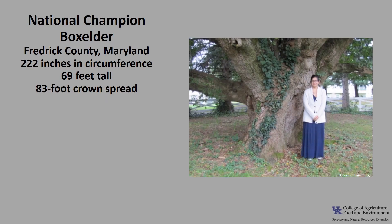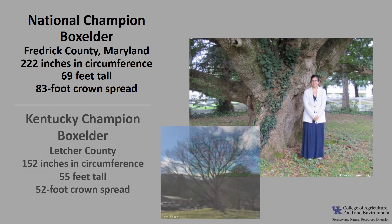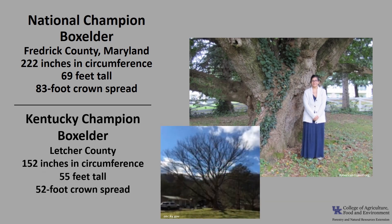The National Champion Box Elder as of 2021 is in Frederick County, Maryland. It is 222 inches in circumference, 69 feet tall, with an 83-foot crown spread. The Kentucky Champion Box Elder is in Letcher County — 152 inches in circumference, 55 feet tall, with a 52-foot crown spread. If you'd like to know more about National Champions, check out American Forests National Champion Trees or the Kentucky Division of Forestry Champion Trees.